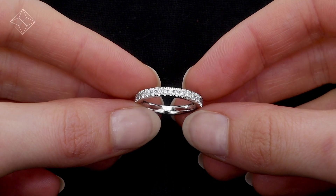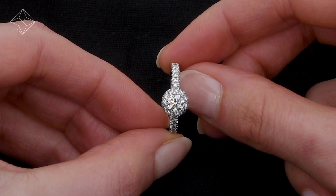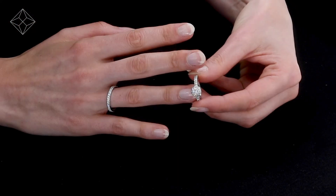Fine diamond jewellery from The Diamond Store. A handcrafted ring — the perfect gift for any occasion.